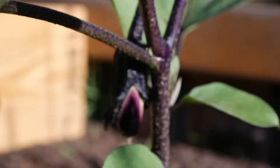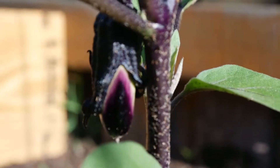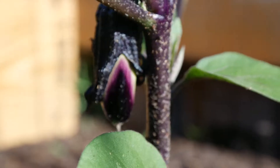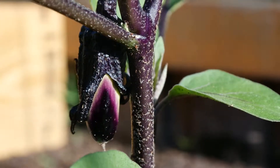Here's another one. They're purple but when they get fully grown, they'll be a black color. These are growing very fast.